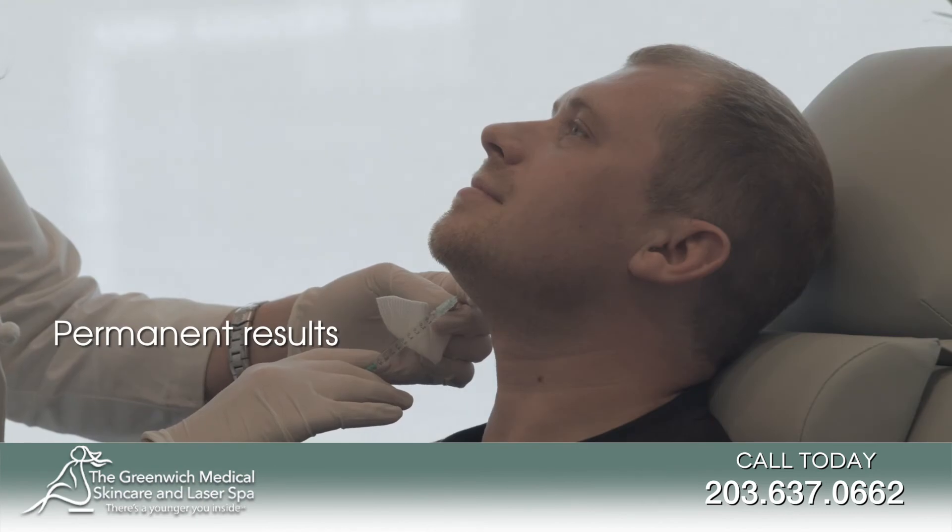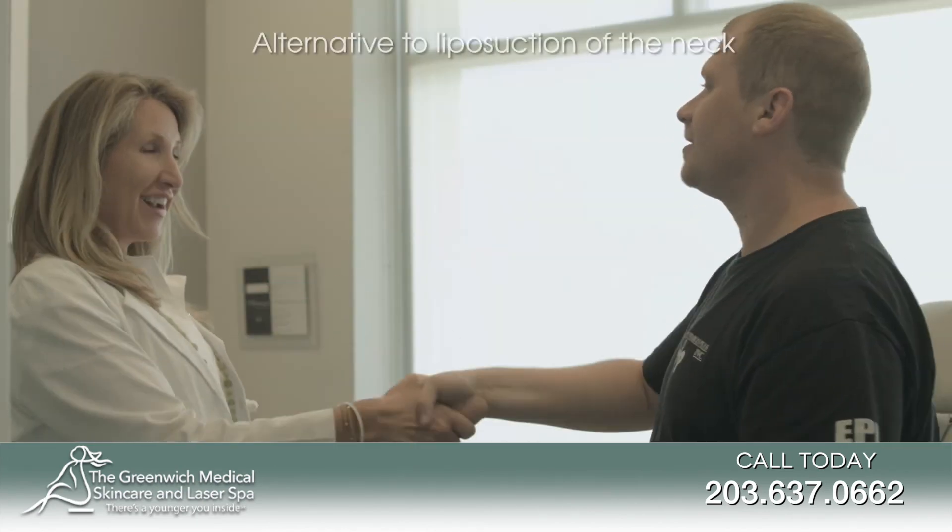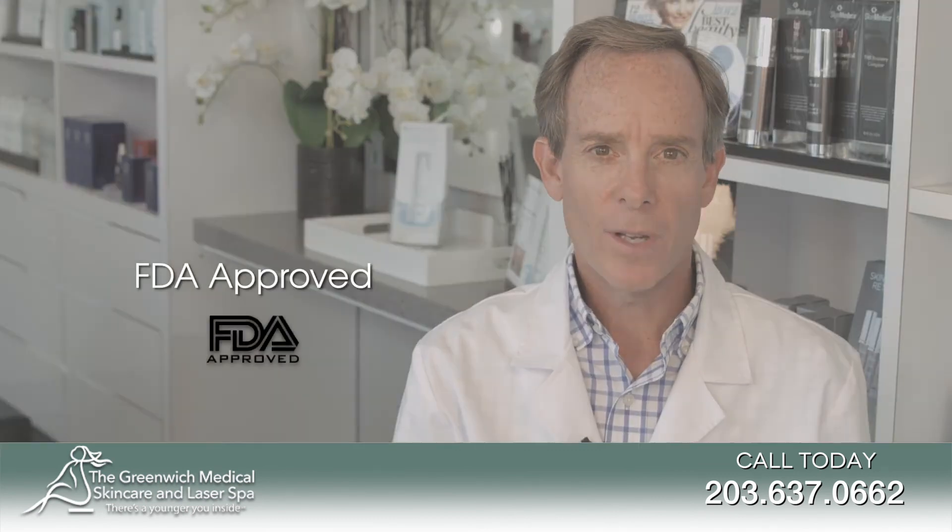Kybella is an outstanding treatment. In fact, it is the only FDA approved non-surgical treatment for any patient who has a double chin.